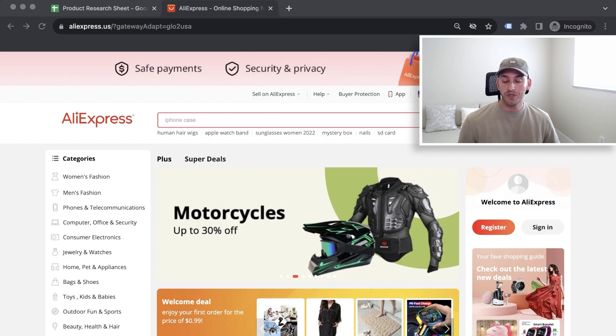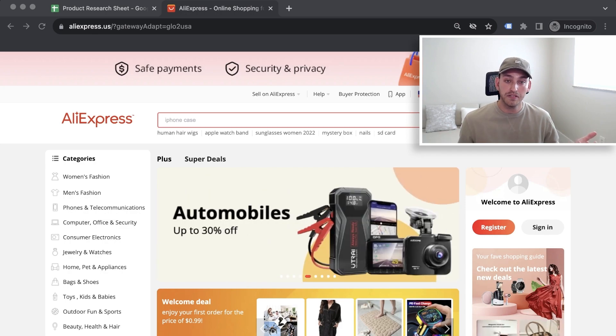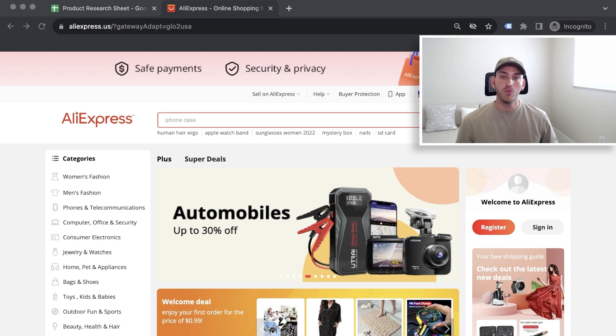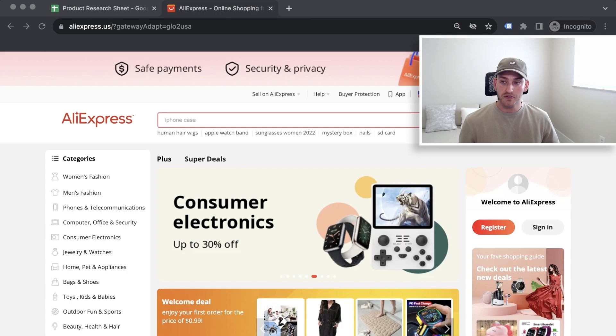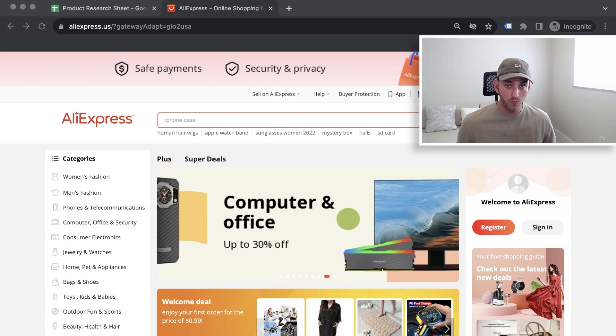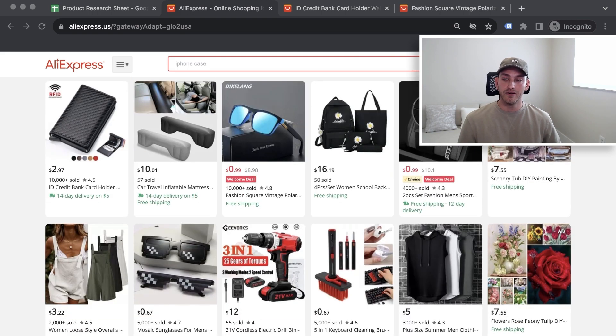The biggest mistake I see is people just keep scrolling and don't click on anything — essentially waiting for the perfect product to magically appear. Think of your mouse as your shovel. The more you click, the more you're digging into AliExpress. If you just keep scrolling, you're only observing the surface. This is why people only add one or two products in three hours of research. Click on products that are decent or in different categories, even if they're not perfect.